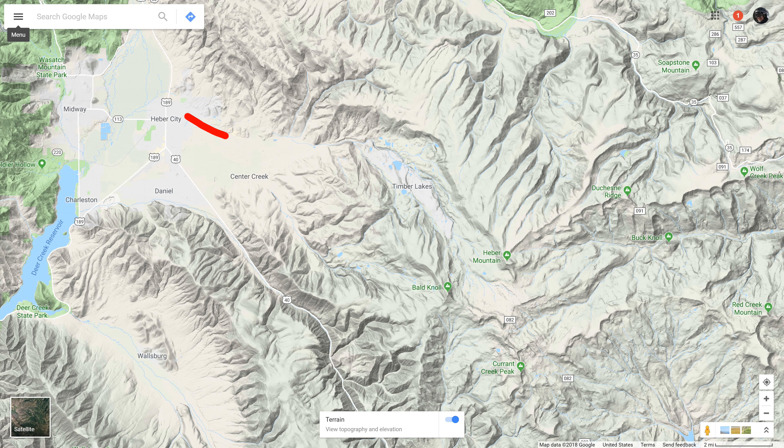You access the Heber Mountain area by following the narrow and winding paved road east of Heber City past Timber Lakes, or by coming in from the north off the more big-rig-friendly Utah Route 35 at the top of Wolf Creek Pass.